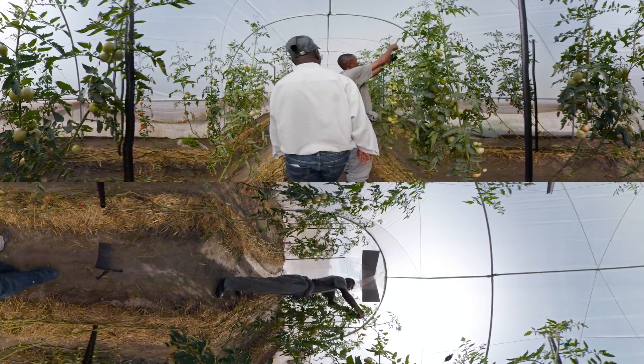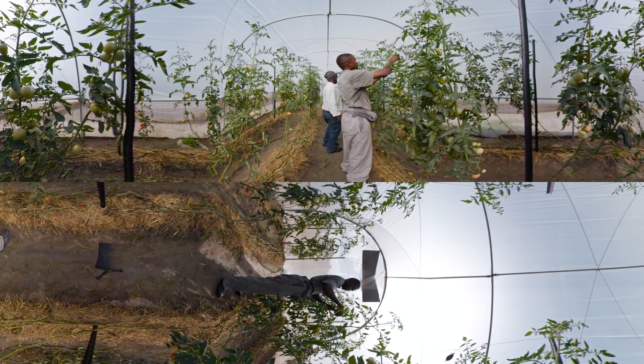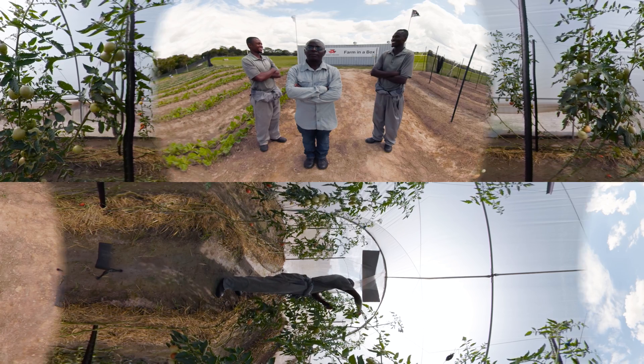From irrigation systems, fertilizers, to vegetable seedlings and greenhouses — your Farm in a Box can be tailored exactly how you want it.